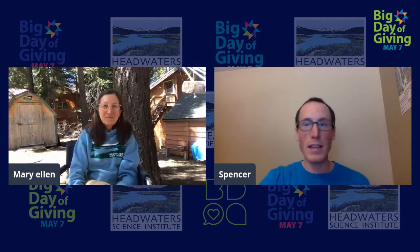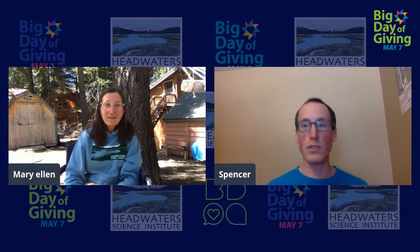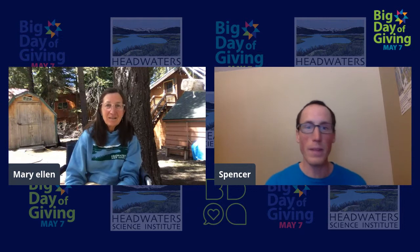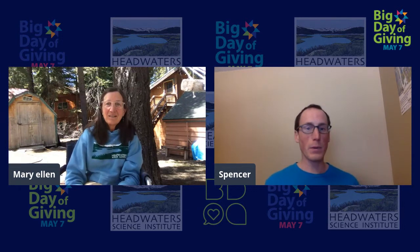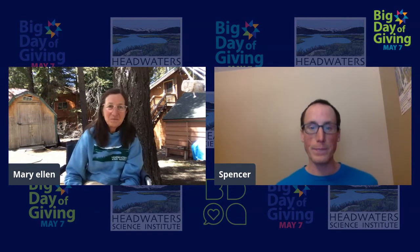I do have a great update to share with everyone. To date today, Headwaters has already raised $7,621 so far today and the day is still going. The really important thing is today we have a match for donations, so every time you donate, the donation will be doubled up to $10,000.